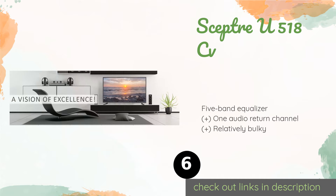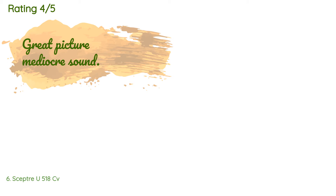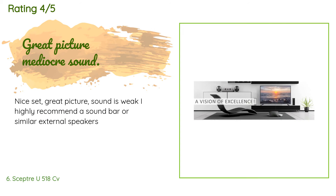The next one is the Sceptre U518CV. Possibly the least expensive 50-inch model with a 4K resolution, the Sceptre U518CV does not have any smart features, which some users will find a benefit. It uses the HDMI 2.0 standard and works perfectly with modern copy-protected digital content. The price is approximately $230. There are 83 reviews with an average rating of 4.1 stars for this product.